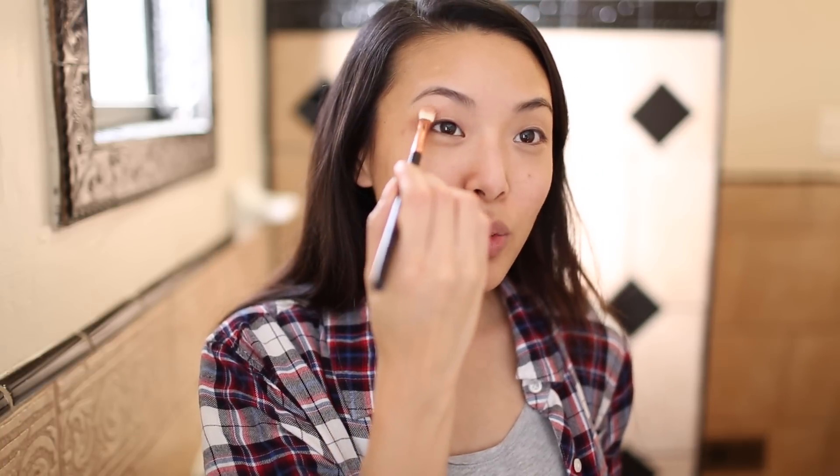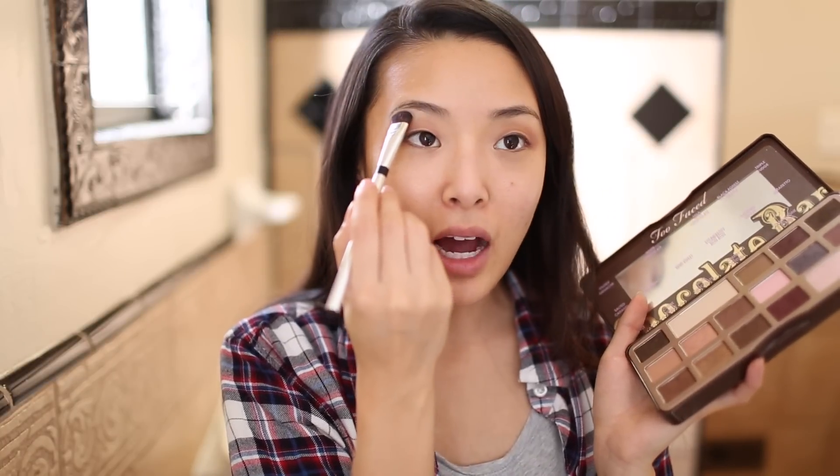I'm taking my Too Faced palette and just using this neutral shadow. I'm not trying to look like I'm wearing a whole ton of eyeshadow — I just want to look a little bit less dead. Now I'm taking this really light shadow and popping it on the brow bone, because that's really going to help brighten up your face. The key to airplane makeup is just to look a little more bright and awake.